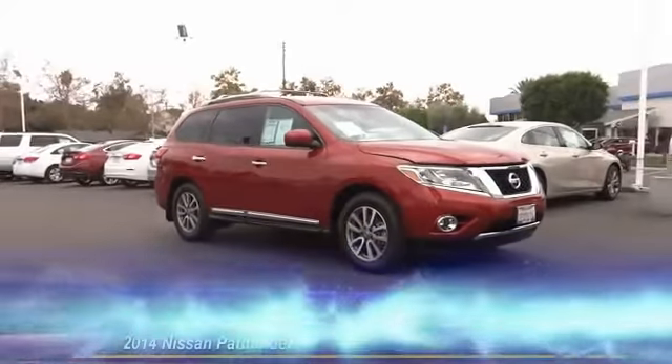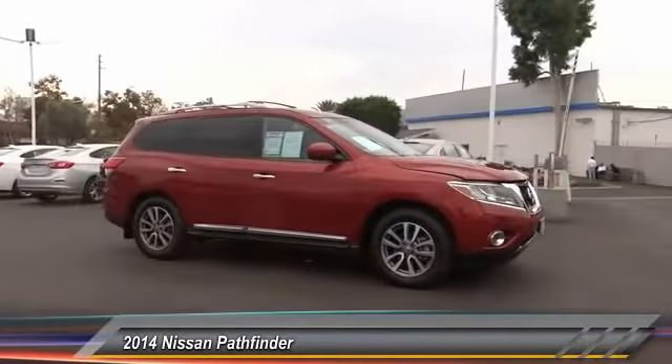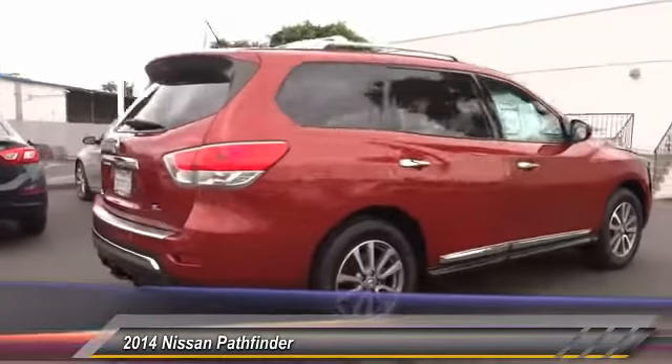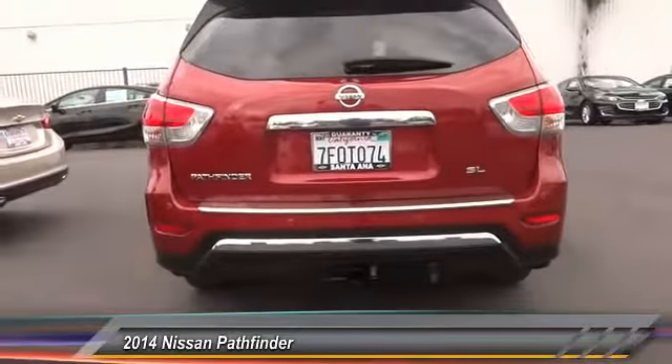The 2014 Pathfinder. The Pathfinder has a premium interior with three rows of seating for up to seven passengers, as well as versatile seating and cargo configurations. This SUV appeals to both truck lovers and car lovers and is priced below $30,000.